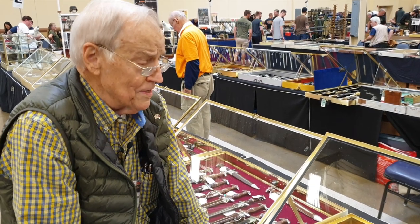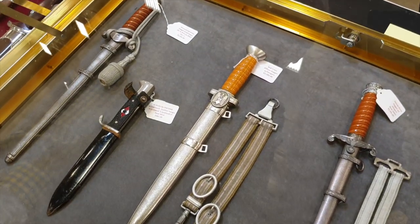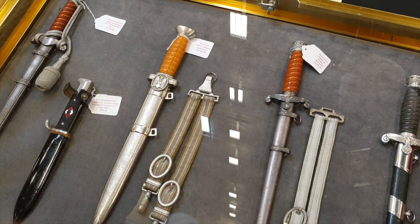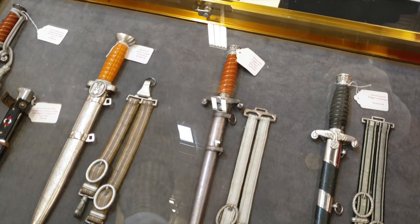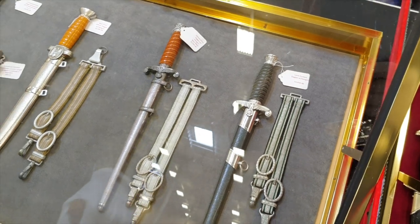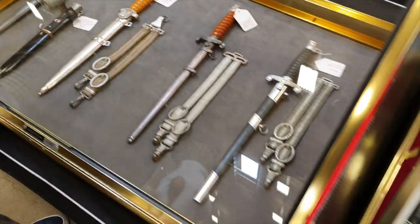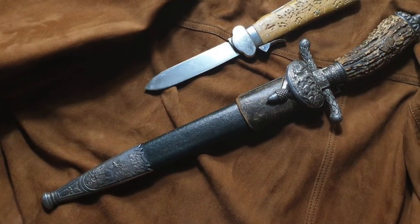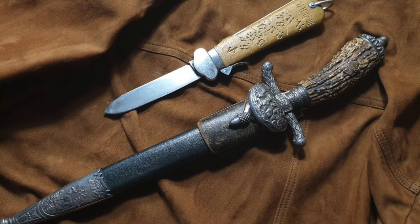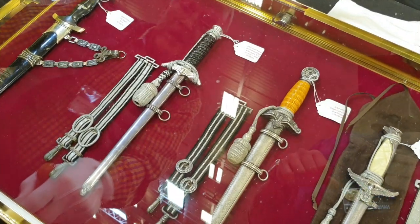It was a Puma. Okay, at this end of the table arrangement, this is a collection from England. It's a small collection but the condition is superb. This gentleman passed away recently and had told his wife that when he's gone she should contact me to sell the collection, which she did. It's in these two cases, and it's thinner than it was because the man videotaping this has bought several pieces. But there are still some nice pieces left. I bought from this collection one hunting dagger — the best hunting dagger at the Max show — and a Puma Navy dagger.